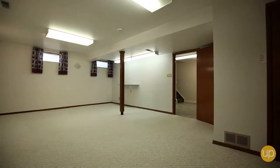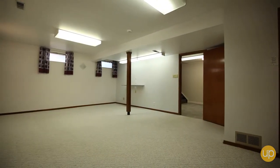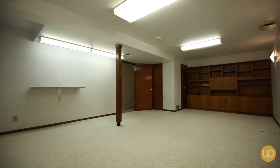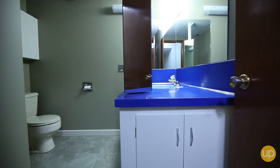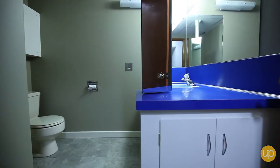Downstairs, a massive rec room with comfortable new carpet beckons you to enjoy a night in. Your basement includes another versatile room, a convenient bathroom, and a workroom or storage area.